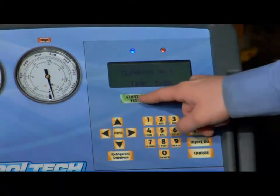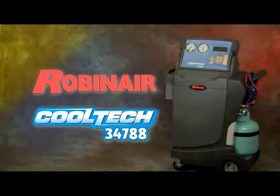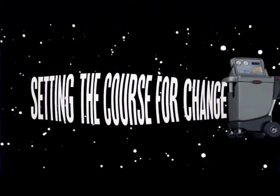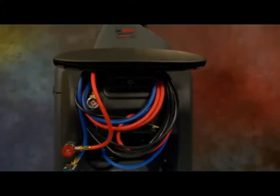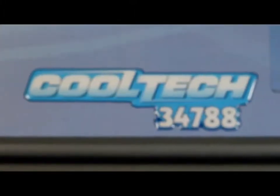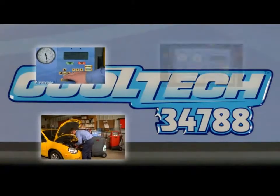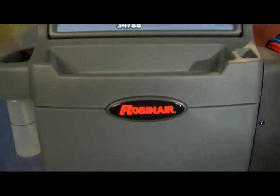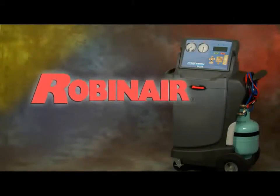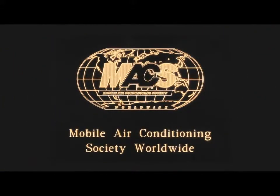Don't miss your chance to own the best AC service unit on the market today — the Robin Air Cool Tech 34788. Setting the course for the new standard with the latest technology to meet new environmental safety requirements, innovation that allows for faster turns in the service bay, and more profits for you. The quality and durability you've come to expect from Robin Air. See your Robin Air rep or visit our website at www.robinair.com — proud sponsor of MAX Worldwide.